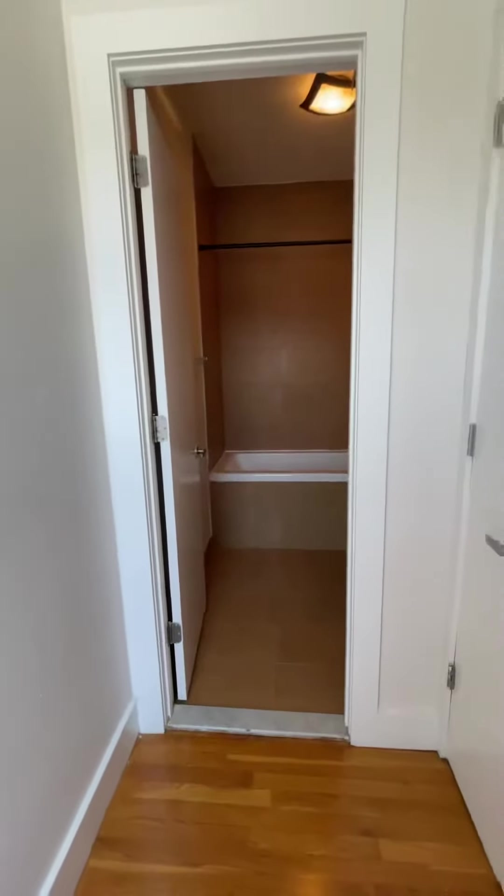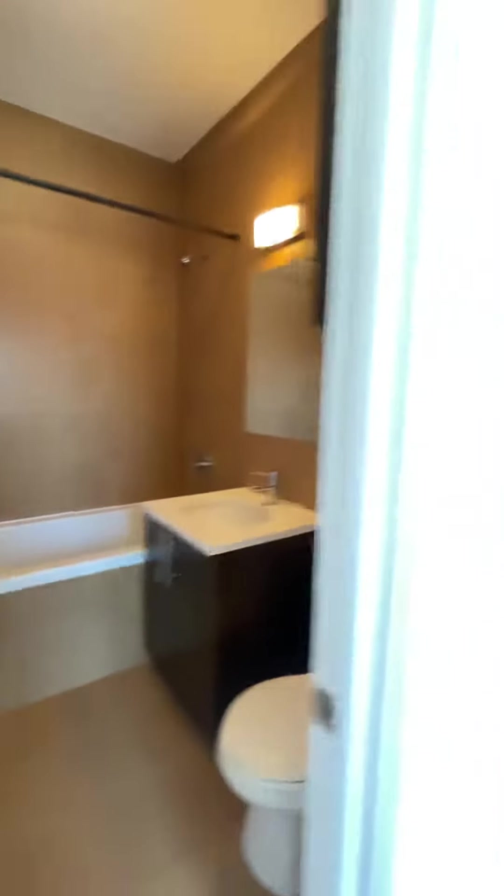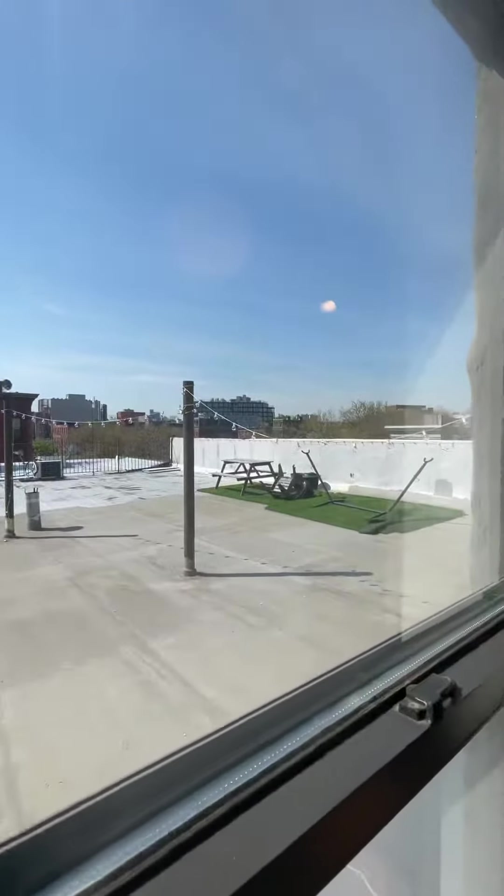To the right you have a large bathroom with one of the deepest tubs you'll actually find in an apartment. Nice double door closet and you can see your outdoor space.